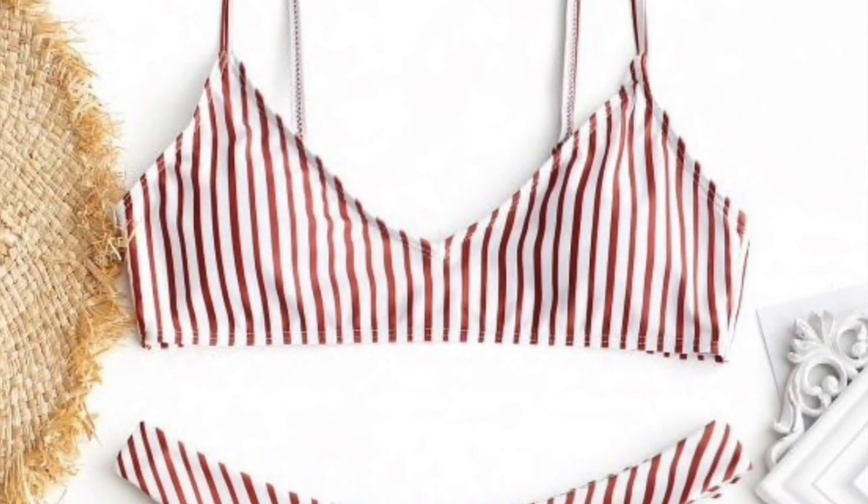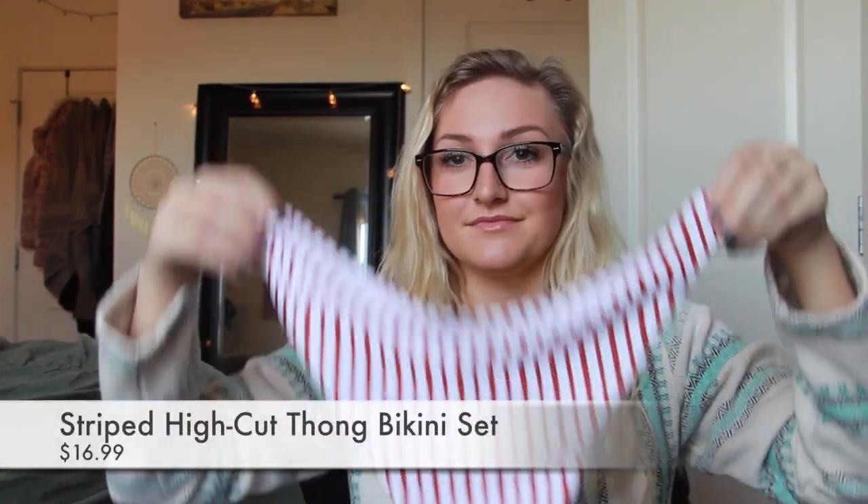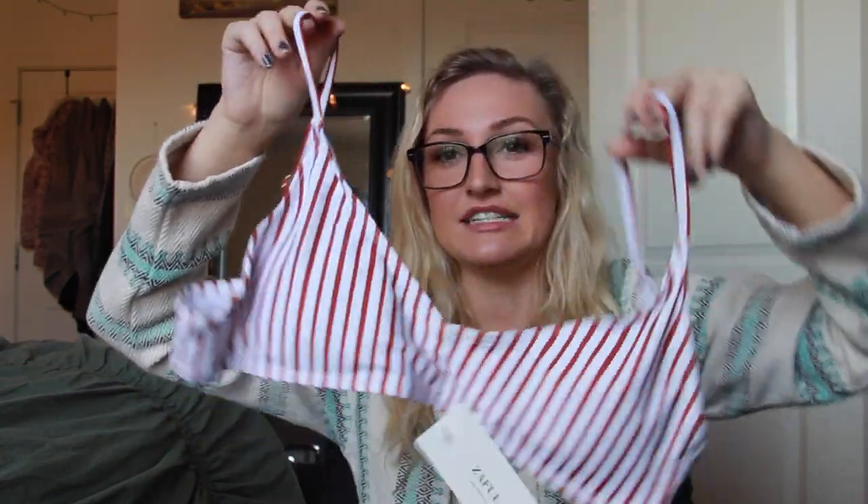Next is the Striped High-Cut Thong Bikini Set in red and white, retails for $16.99. It looks like circus clown grandma underwear, but not on your Instagram — this is going to look good, I kid you not. It's actually really flattering on. I don't have a big butt or anything and it looked good, so I feel like it will look good on a lot of people. The top is really cute and dainty — not too small, not too big. This one's a good one.